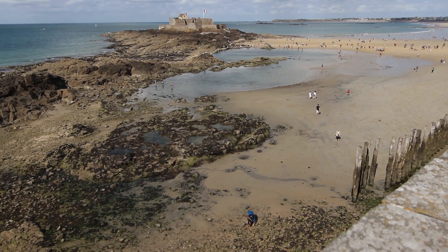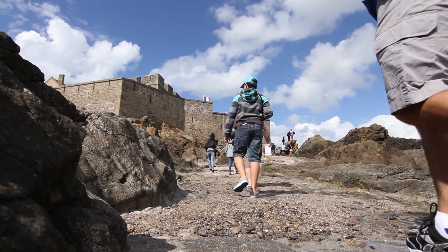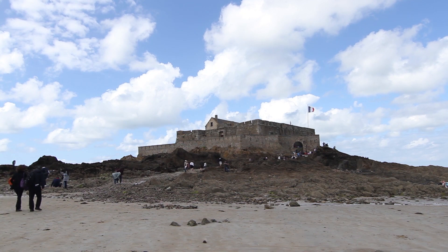Il faut ensuite attendre la marée basse pour pouvoir visiter le fort national. Construit par Vauban sur une calotte rocheuse, il était destiné à protéger Saint-Malo des attaques de l'ennemi anglais ou hollandais.